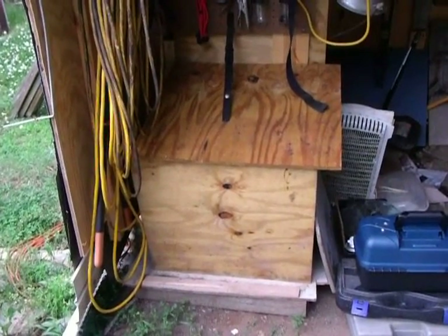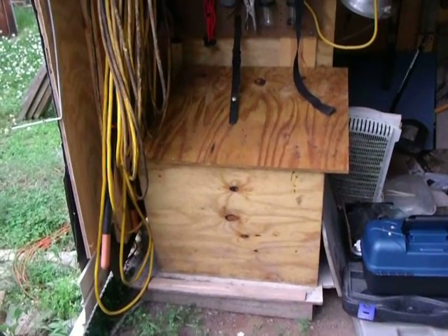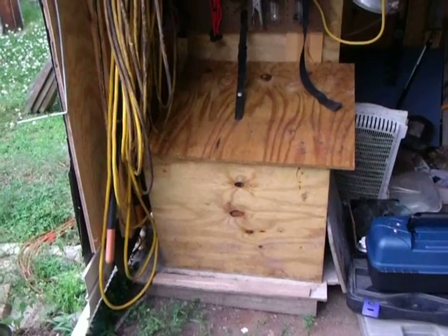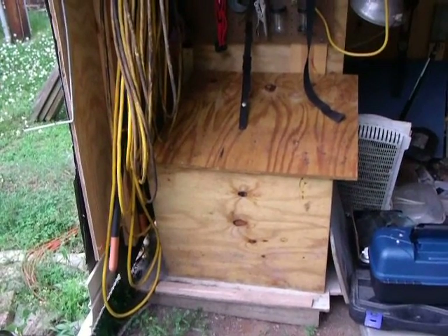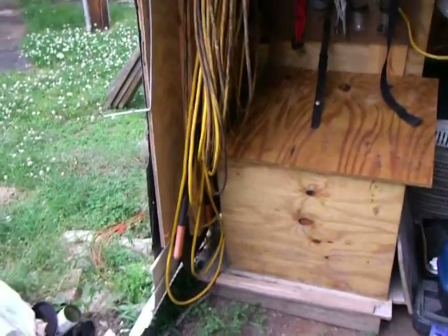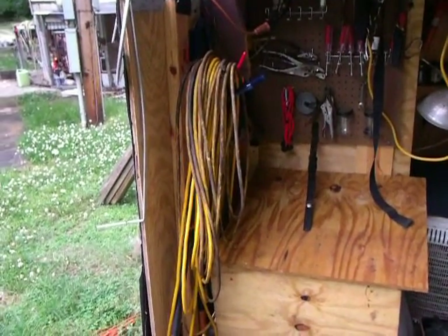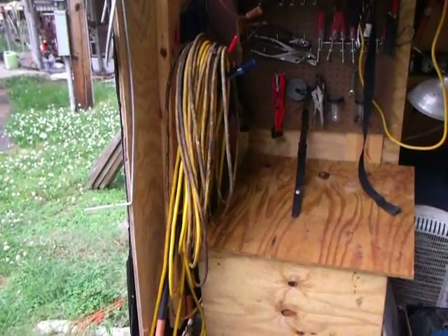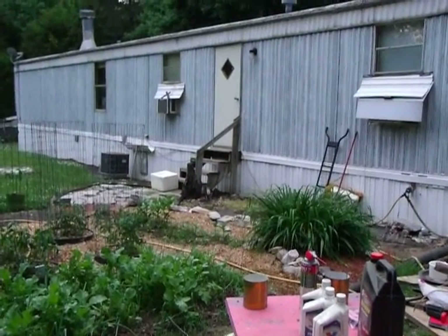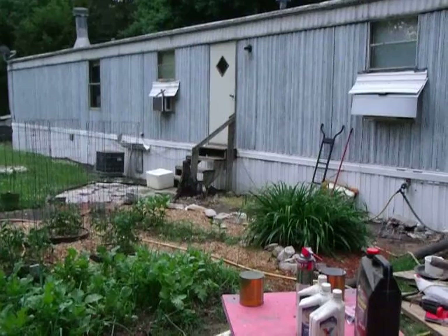Maybe I should have got a bigger one because it won't run the air conditioner. But we had TV, lights, telephone, and all that good stuff running from it. There's a 12 AWG wiring — a good heavy extension cord — just laid it on the ground and run it in through the window, and it worked just fine.